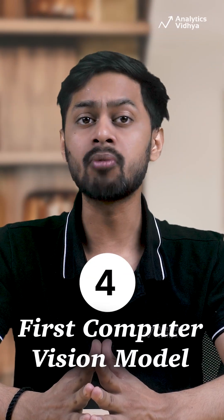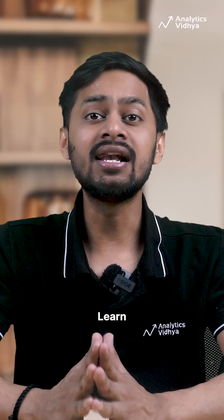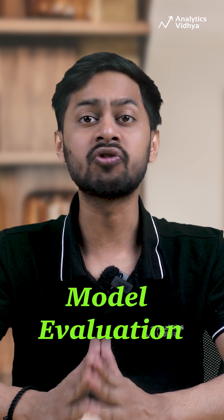Number 4: First Computer Vision Model. Build your first image classifier using CNNs. Learn image pre-processing, convolutional layers, pooling, and model evaluation with TensorFlow or PyTorch.